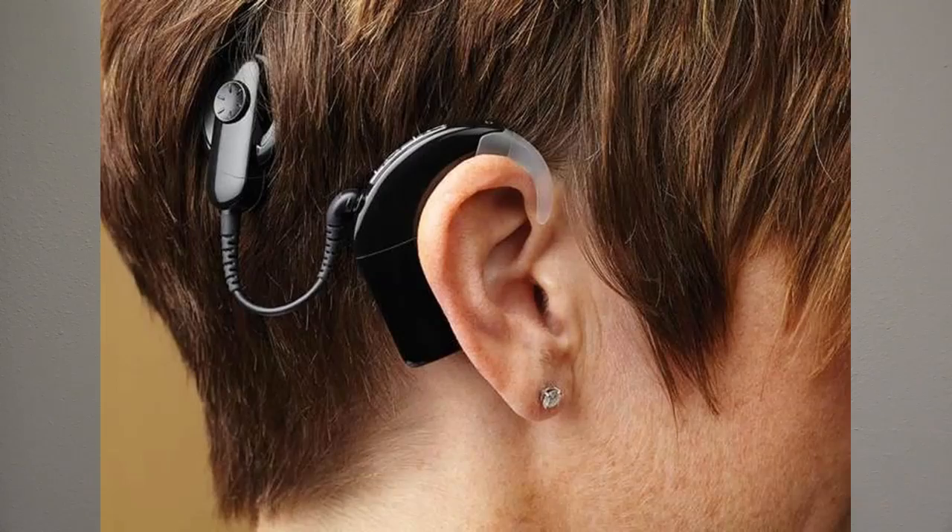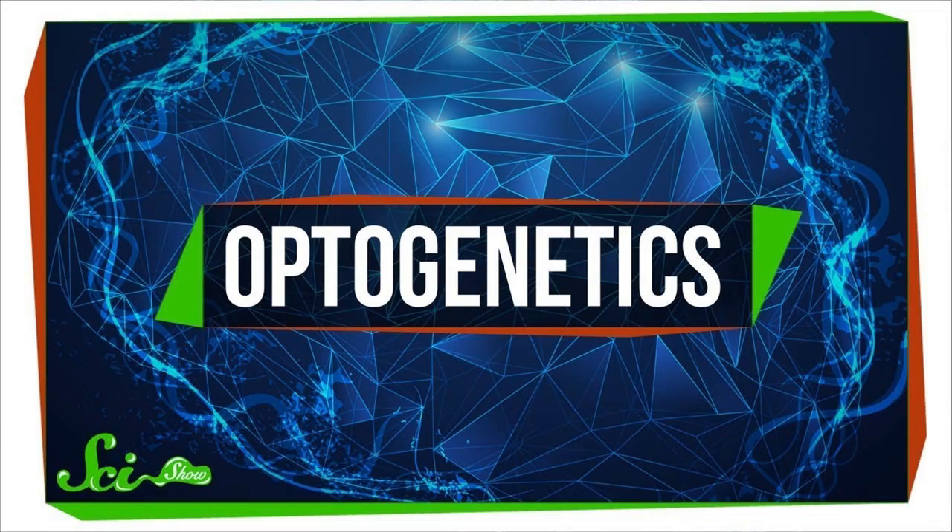Cochlear implants are surgically implanted and bypass the inner ear to send sounds directly to the brain. These are used by people with profound hearing loss. Due to difficulty in placing the implant into specific nerve cells, patients may experience distortion. Optogenetics — the use of light-sensitive proteins to control living cells — may solve that problem, but this technology is still in the experimental stage.